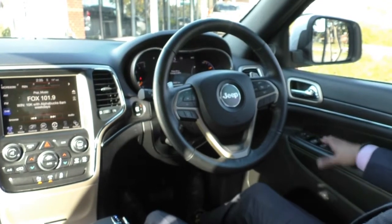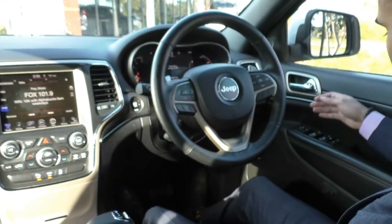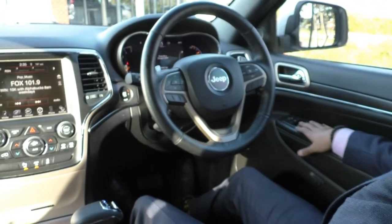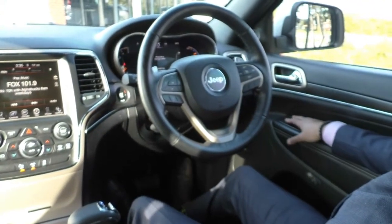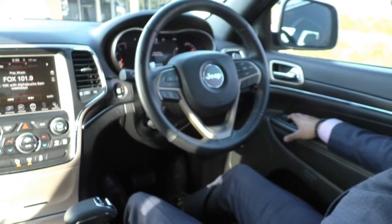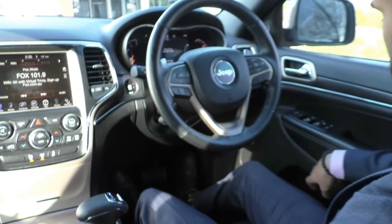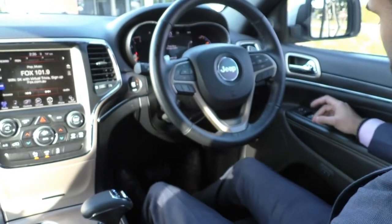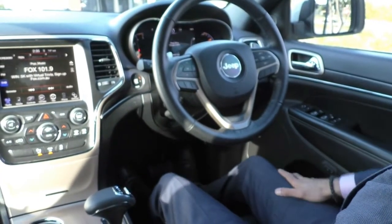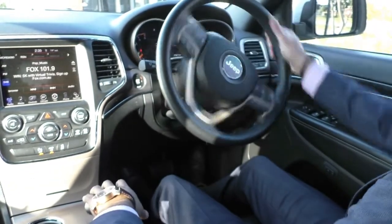Looking inside the Grand Cherokee — on the driver's side door you do get all your power window controls, with the fronts being automatic up and down. You've also got your central locking buttons and power mirror controls. There is a button that lets you fold in your mirrors if you want that option. On the side here, you do get the seat preset — there are two settings, and that changes the position of your steering wheel, the mirrors, and your seating position as well.